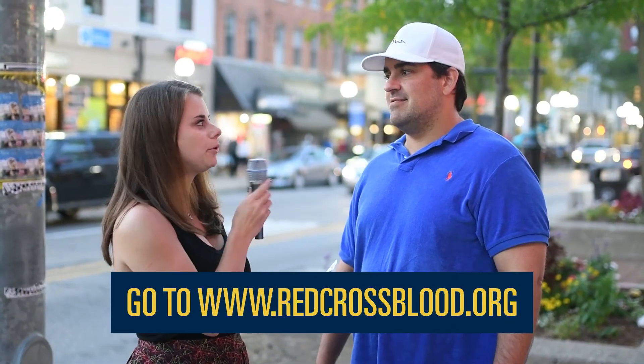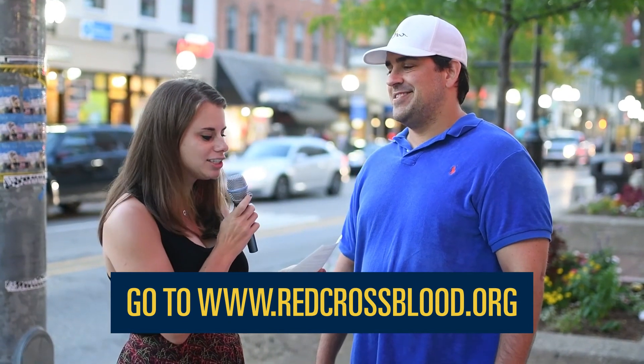If you wanted to find a blood drive, how do you think you could do it? I could probably search online. Perfect, yes. You could go to redcrossblood.org and be able to search with your zip code.